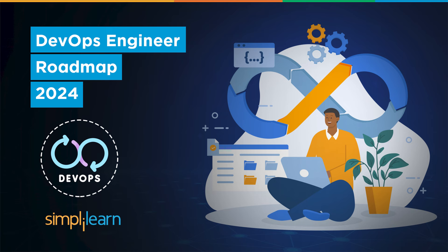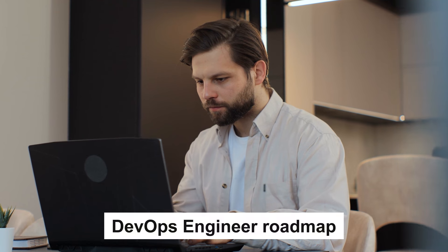Hey everyone! Welcome to Simply Learn's YouTube channel. If you are here, you are probably wondering how to become a DevOps Engineer. Well, you are in the right place. Today we are diving into the Ultimate DevOps Engineer Roadmap.